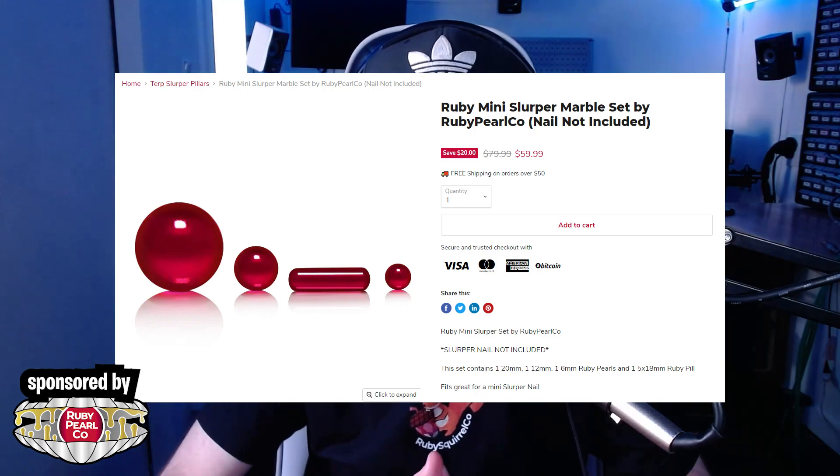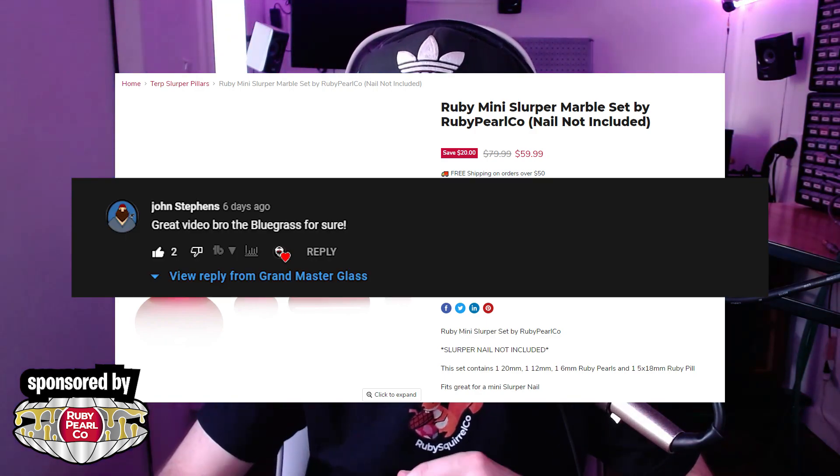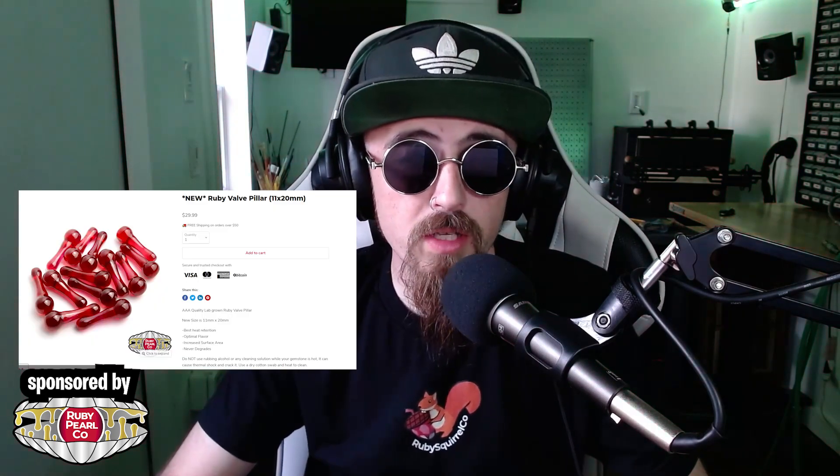Now announcing the giveaway winner before we get this video going, provided by Ruby Pearl Co. The winner of the complete slurper set is John Stevens — congrats buddy, send me a message on Instagram and I will get that set out to you. This week's giveaway is going to be one of Ruby Pearl Co's new ruby valve pillars, which have crazy function for slurpers. To enter, like this video, comment down below which artist was your favorite, and make sure you're subscribed.